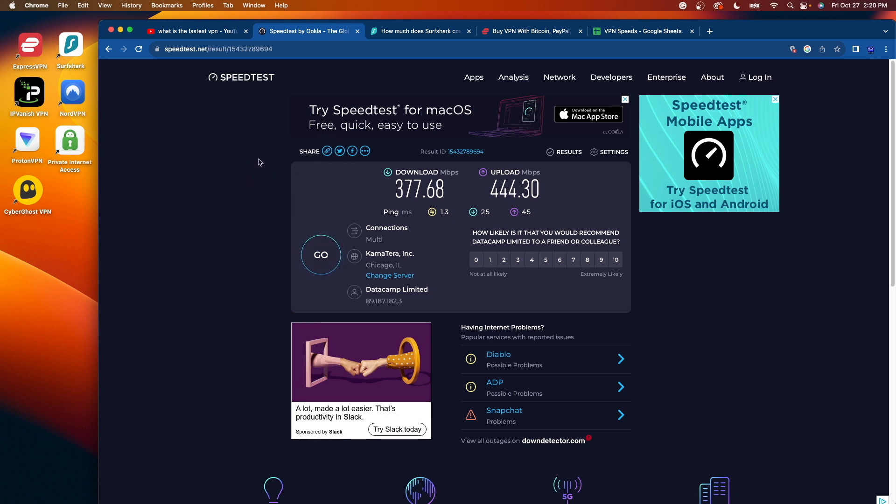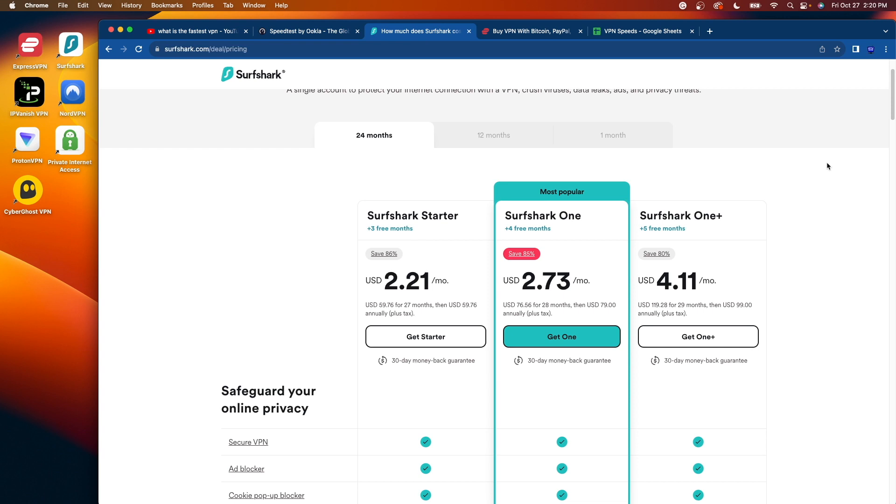That's it — just wanted to show you a video comparing seven of the most popular VPNs in terms of speed on my MacBook. This is Bodhi with IPTV Wire. I appreciate you all watching. Be sure to like, share, and subscribe, and leave me a comment below on which VPN you prefer. I look forward to creating more content like this in the near future.